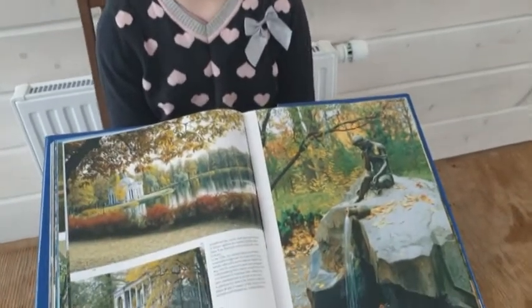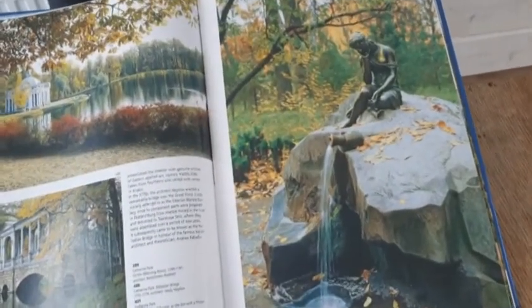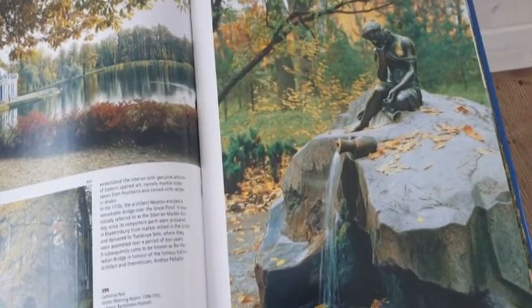This is a fountain called the Milkmaid, or the girl with a pitcher. Pavel Sokolov is the fountain's sculptor.